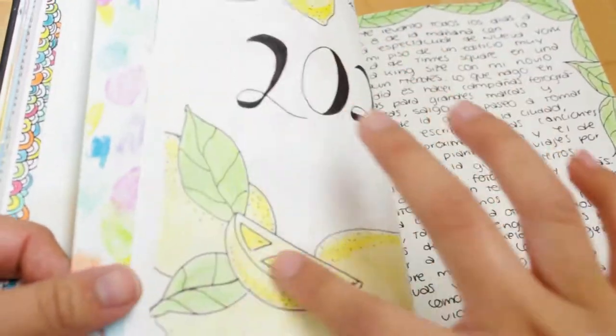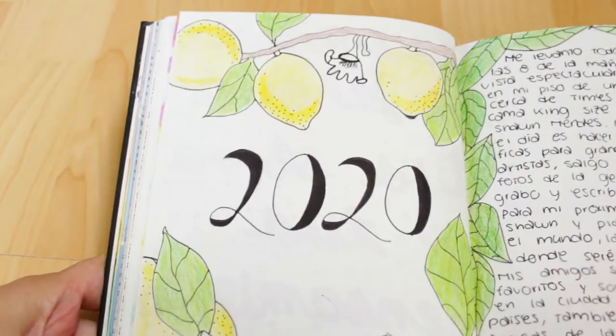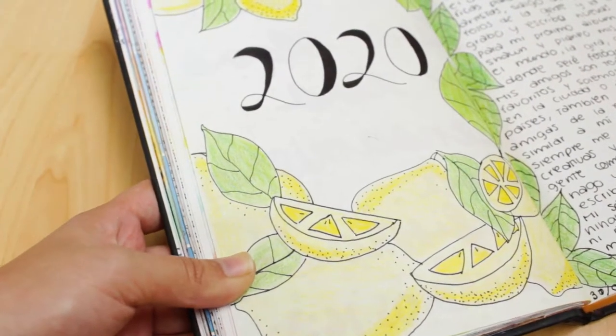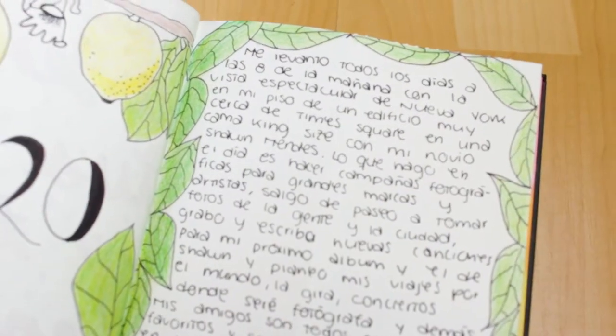As you can see there are lots of colorful pages in here. Wait — I skipped my 2020 page! I drew some lemons and some leaves, and on this page I wrote down what I will be doing in 2020.